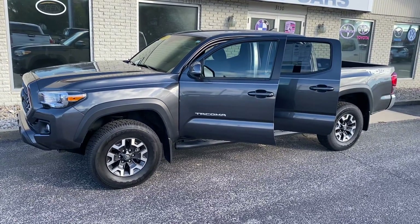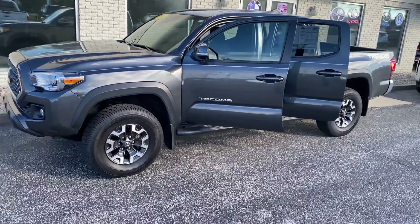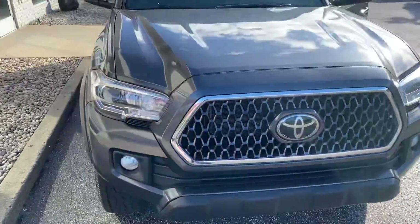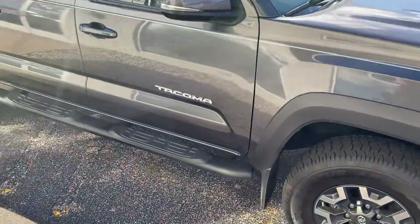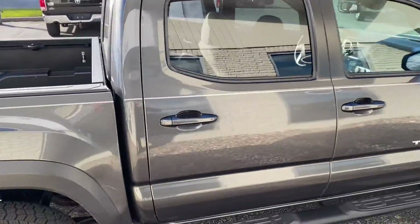This is the 2019 Toyota Tacoma TRD Off-Road. We'll give you a quick walkaround tour here. I've been inside this thing, I've driven this thing — it drives smooth as a top. We've got the sidesteps here.